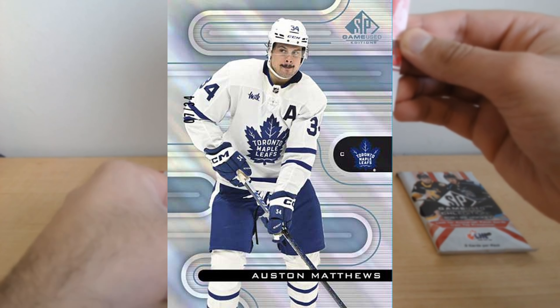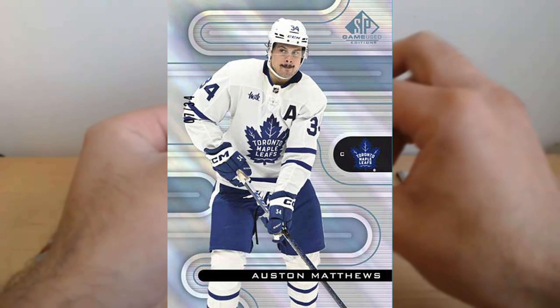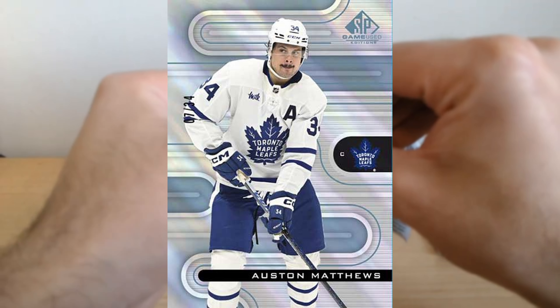What makes this collection intriguing is the variety. Each card comes in different flavors — red, gold, purple, and a rare green edition.